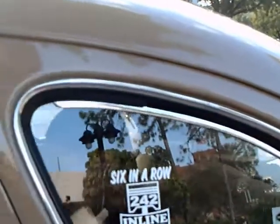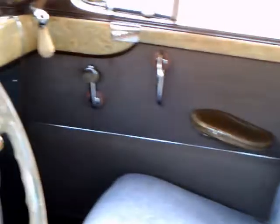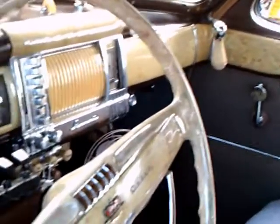Notice the trunk lid is open. It has a center stop light, which was the way Chrysler did it for about a decade.